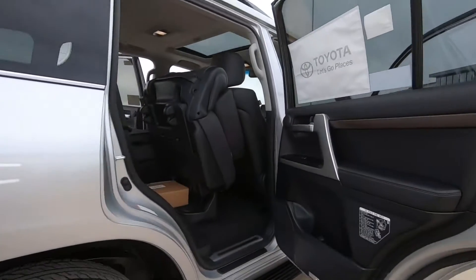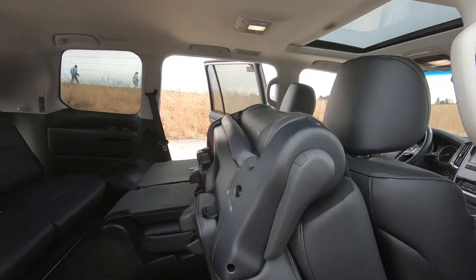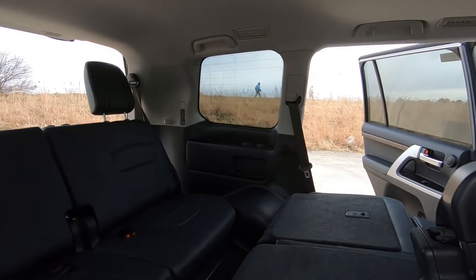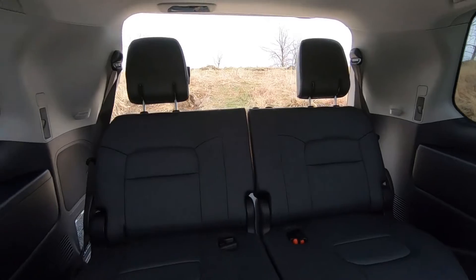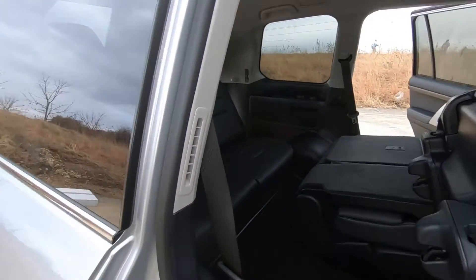Taking a second look in the back seat with it folded up, you can see the third row seat, which has three seat belts and is most comfortable for two adults or three small children. Those seats have adjustable headrests, three-point seat belts, and cup holders.